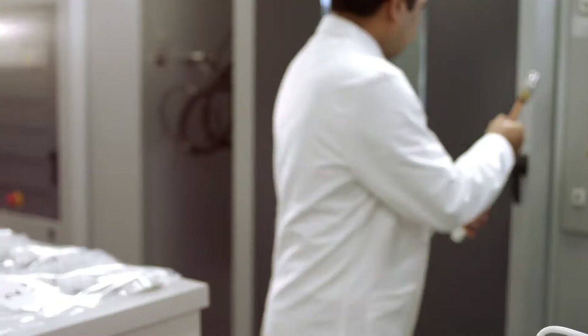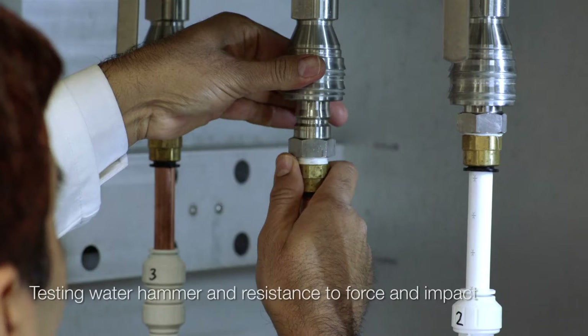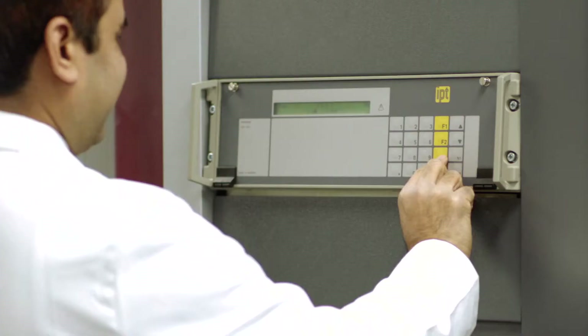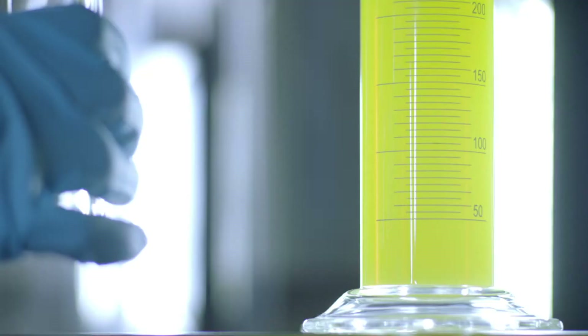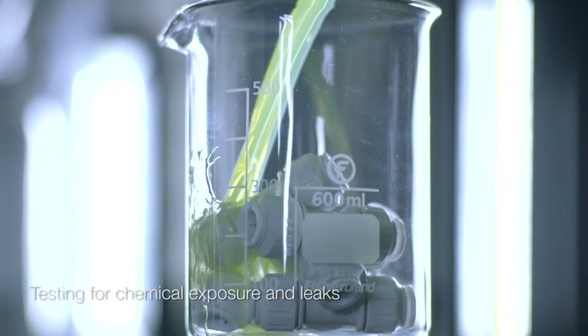We also simulate water hammer with pressure shock waves of 25 bar at room temperature and 9 bar at 93 degrees Celsius. Tensometers assess resistance to force and impact. We even look at chemical exposure using a variety of household cleaning products, paints and plumbing flux.